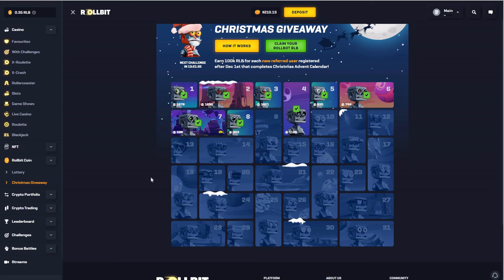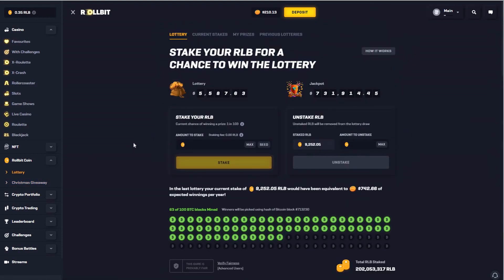That would be it for today. Next time we will look at the lottery and how you can profit from playing on Rollbit Casino. Till next time, see ya.